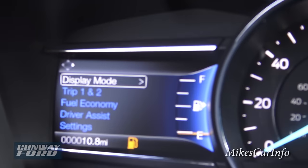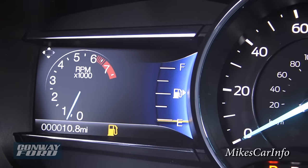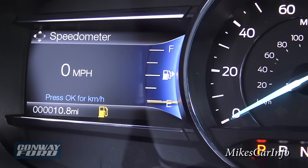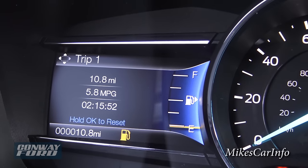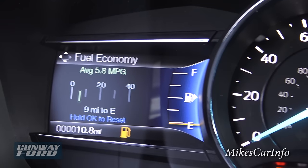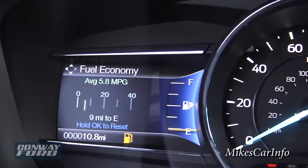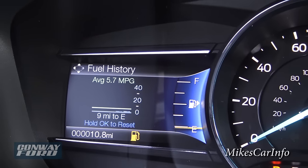Going back to the left I can go into my trips — that gives me miles driven, average miles per gallon, and time. Scrolling down gives me fuel economy, both real-time and average. When you're driving you'll see a little meter pop up showing what you're getting in that moment, then your overall average. You can keep track of your different averages across different screens.